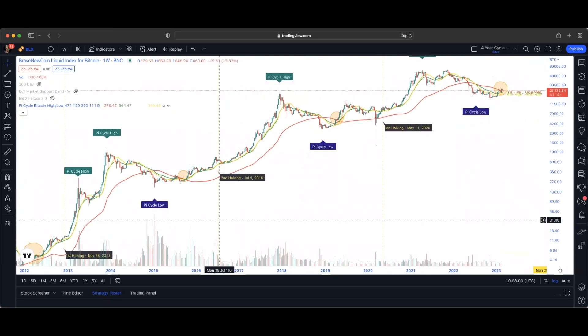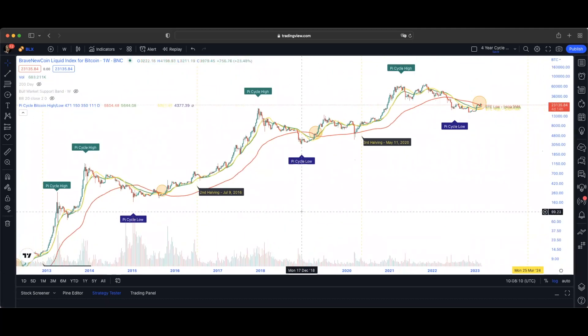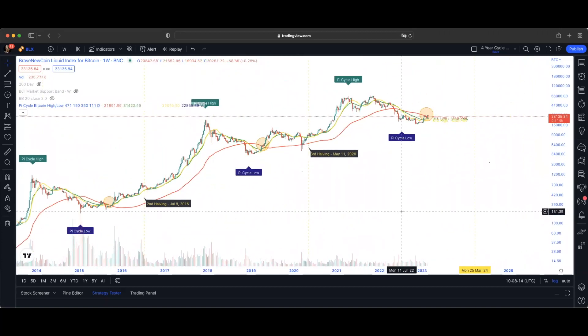It also called the lows. You can see it called the Pi cycle low back in January 2015, it called the low back in December 2018, and it called the low in the June-July time. It essentially called it when Bitcoin was trading around about the 18k mark. Of course, Bitcoin then went down to 15-point-seven, but we did have the debacle with FTX, and of course the Pi cycle can't foresee these sorts of things happening. But essentially, even if you had sold your Bitcoin around about the 58-60k mark and then bought your Bitcoin again when the Pi cycle told you to do so at about 18k, that would have been a significant position trade anyway.